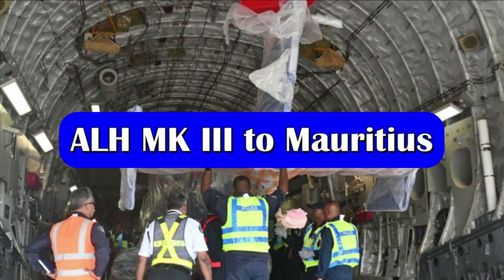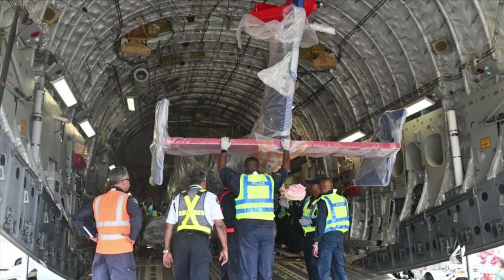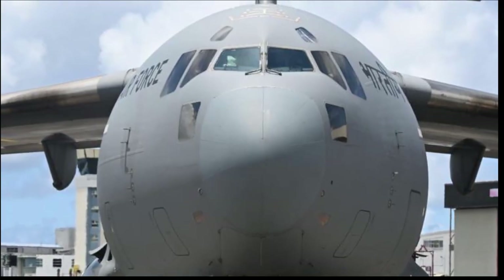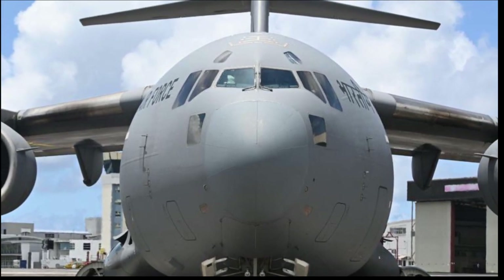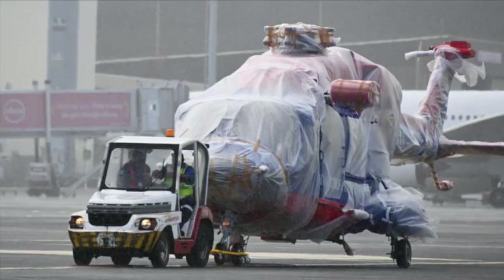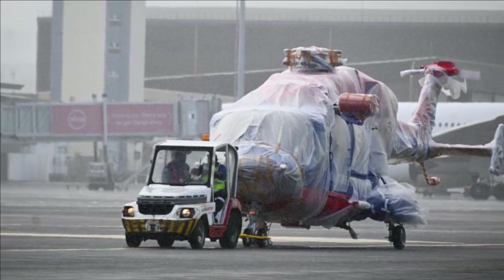Our third update is related to the ALH Mark III. In January 2022, India signed an agreement with Mauritius to export the ALH Mark III helicopter. In line with the agreement, HAL has delivered an ALH Mark III chopper. The Indian Air Force C-17 aircraft landed in Mauritius on 24th February with an ALH Mark III helicopter. Mauritius is already operating ALH Dhruv and Dornier aircraft provided by India, and the lease of the ALH Mark I operated by Mauritius has been extended for another two years, till 31st March 2025.